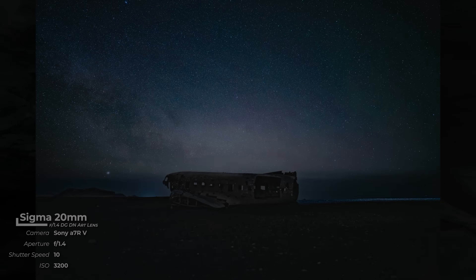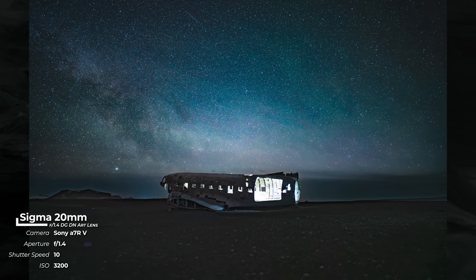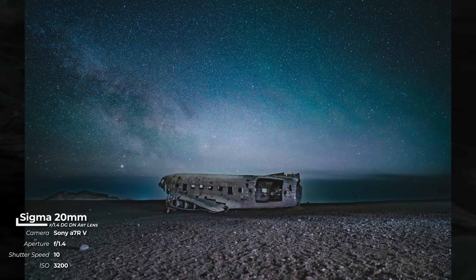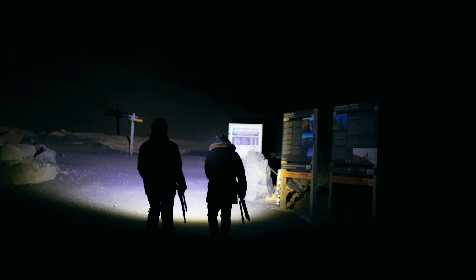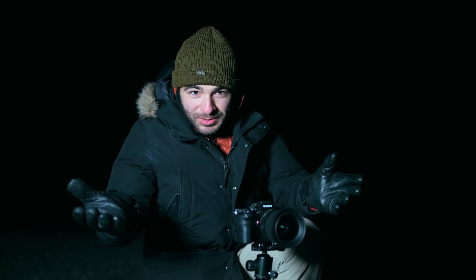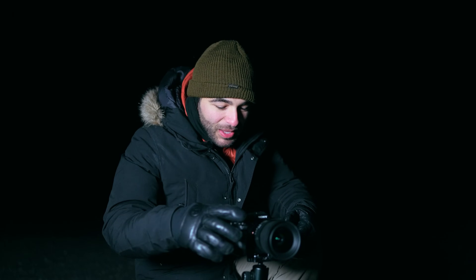Once I have my base shot, I also love to experiment with some light painting — whether it's lighting the plane in the foreground or lighting the environment around it. Light painting is honestly just a lot of fun and a good way to add variety to your photos. Also, highly recommend bringing some kind of knee pad, because kneeling on black sand beach is really painful — I can definitely feel that tonight.